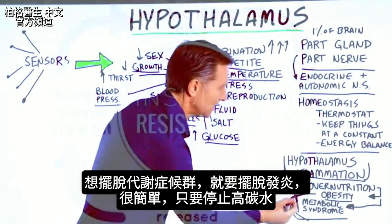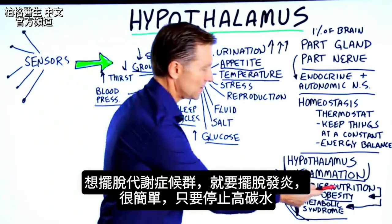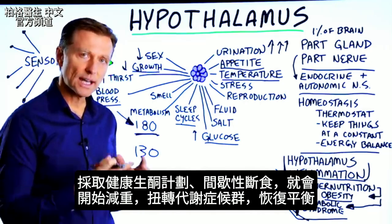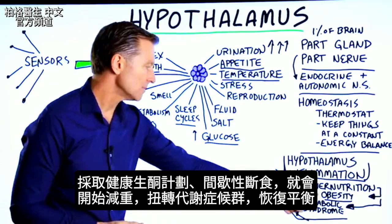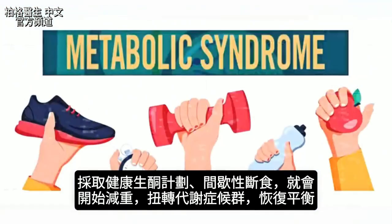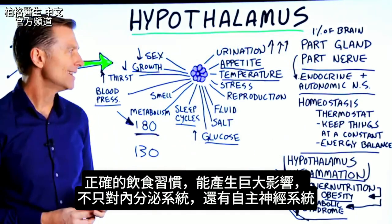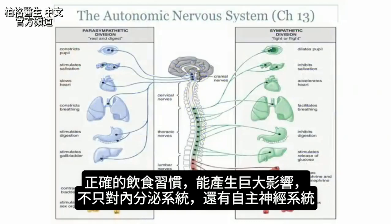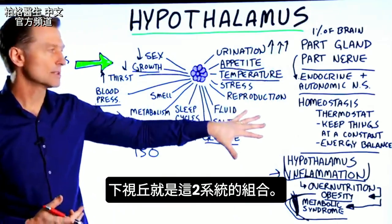So how do you get rid of this? You get rid of inflammation. You simply stop consuming the excessive amount of carbohydrates. You get on a healthy keto plan, you do intermittent fasting, you start to lose weight, you reverse the syndrome, and things start coming back into balance. By getting on the right diet, you can create huge effects not just on your endocrine system but on the autonomic nervous system — and the hypothalamus is simply a combination of both of those systems.